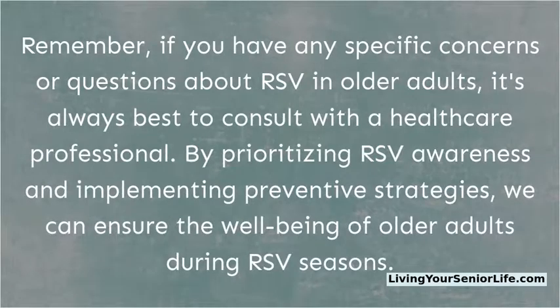Remember, if you have any specific concerns or questions about RSV in older adults, it's always best to consult with a healthcare professional. By prioritizing RSV awareness and implementing preventive strategies, we can ensure the well-being of older adults during RSV seasons.